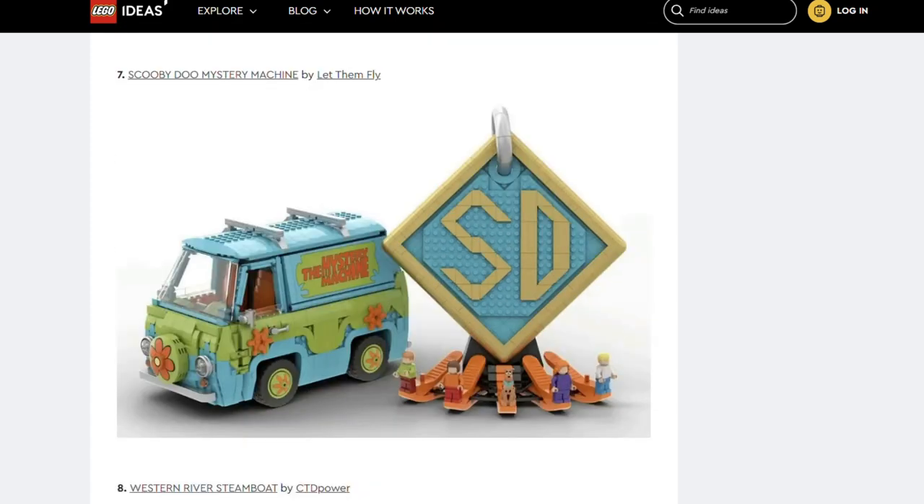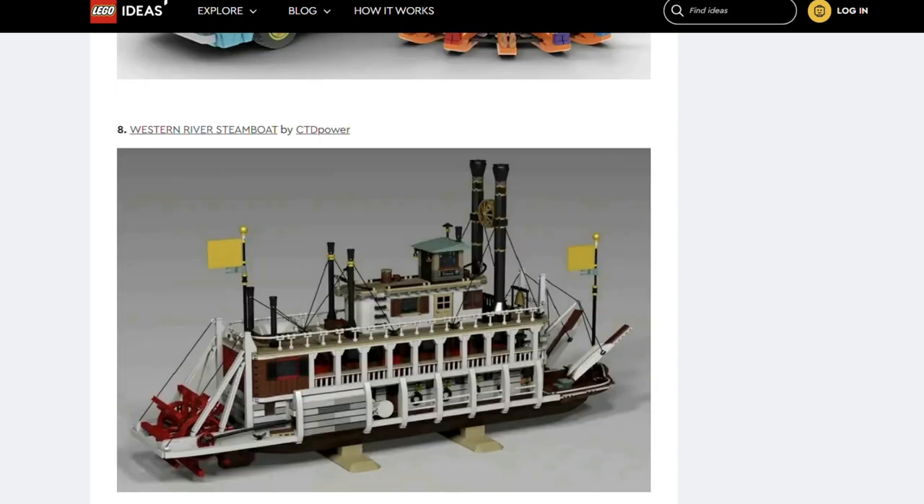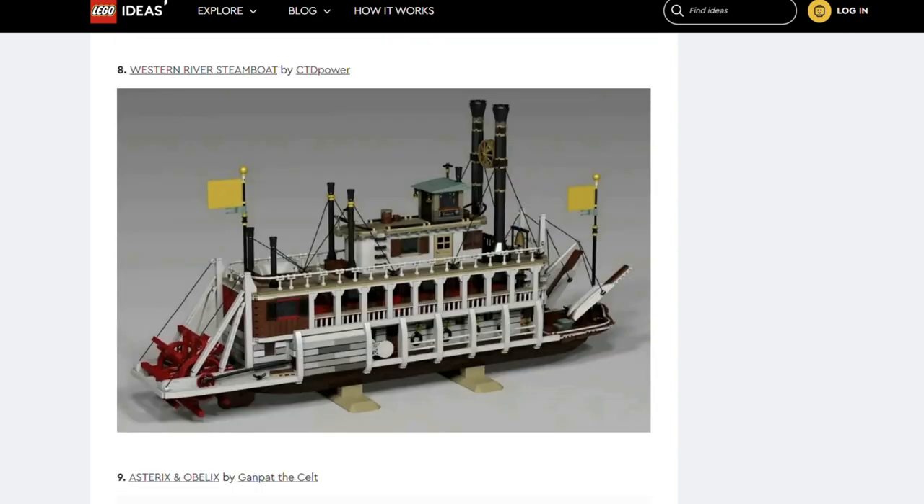Next up we've got the Scooby Doo Mystery Machine by Let Them Fly. We've already seen a Lego Mystery Machine that was around in the mid-2010s — maybe it's time to bring it back. Although this set introduces Scooby's collar tag as a display with some interesting uses of brick separators. Next we've got Western River Steamboat by CTDPower. I love this — it's stunning and really unique. It reminds me of the riverboats they have at Disney parks.